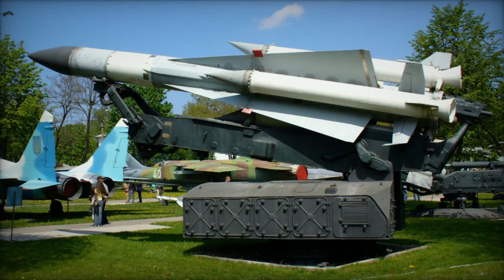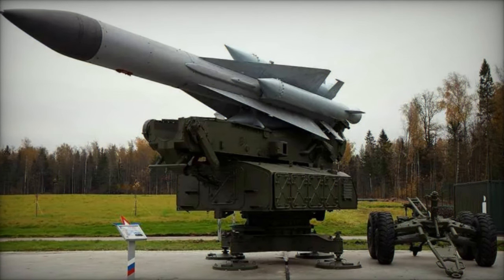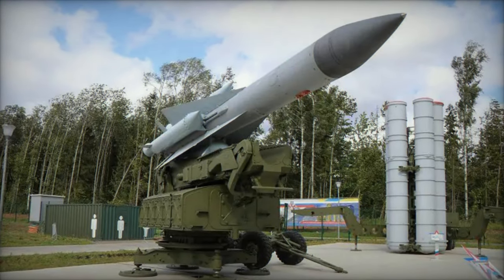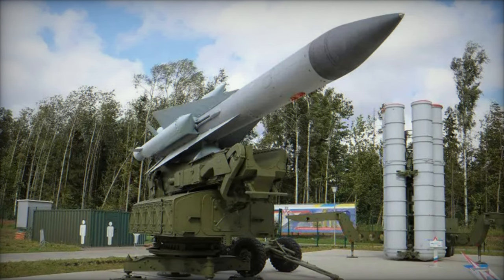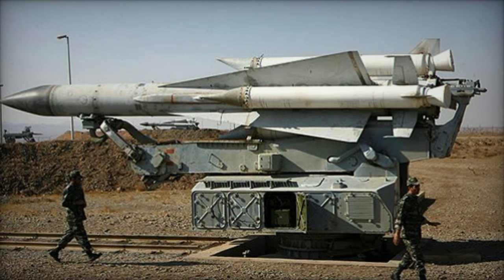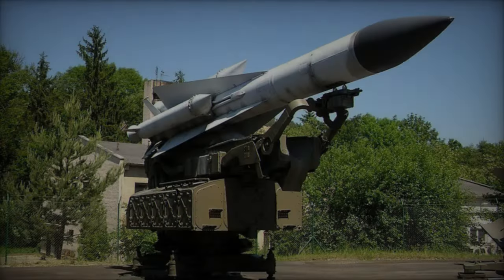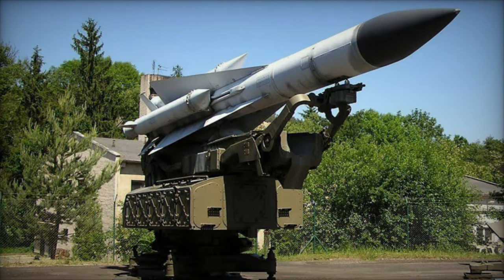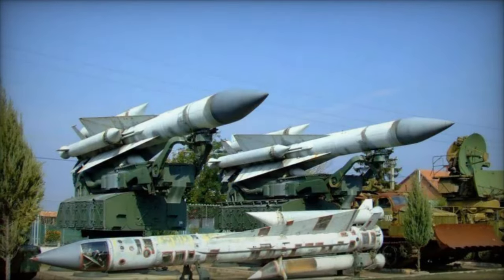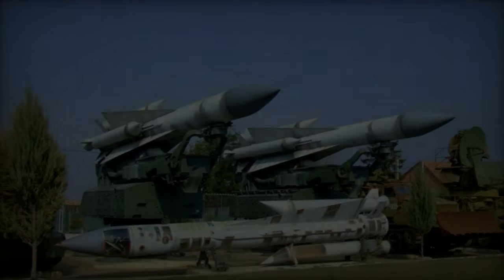The S-200 missile boasts sophisticated engineering and formidable capabilities. This single-stage missile comprises four jettisonable, wrap-around solid fuel booster packs, each measuring 4.9 meters in length and 0.48 meters in diameter, with a fin span of 0.35 meters from the body. The core missile, known as the 5V-21, extends to a total length of 10.5 meters, featuring a maximum wingspan of 2.85 meters. Its main body, with a diameter of 0.86 meters, houses a single-stage liquid-fuel rocket engine generating a thrust of 10,000 kg for durations ranging from 51 to 150 seconds.